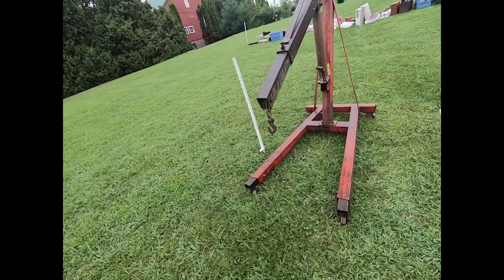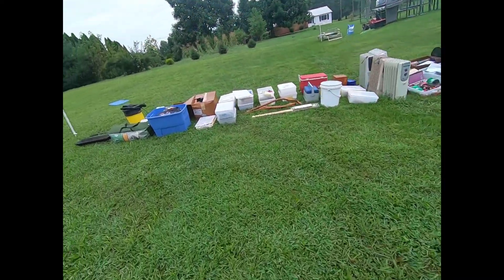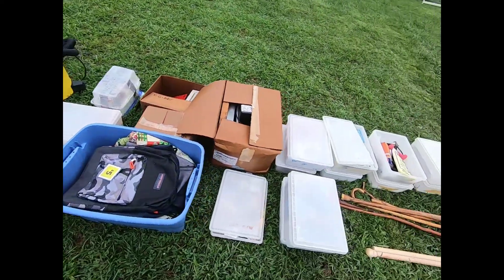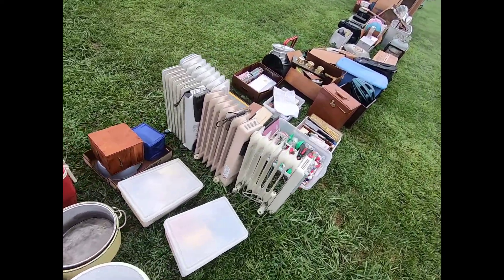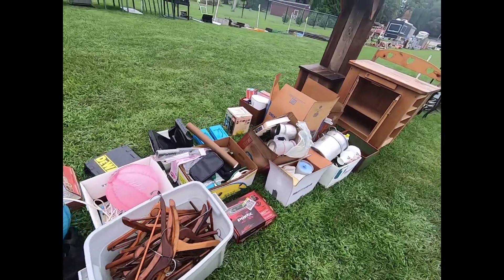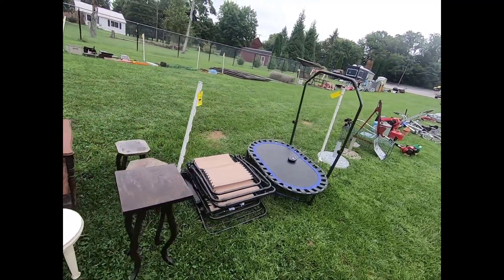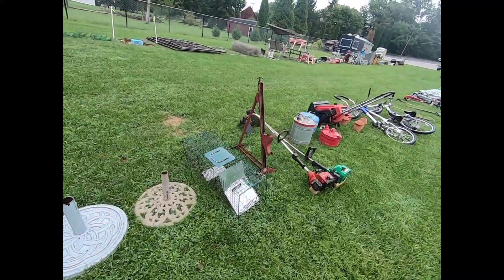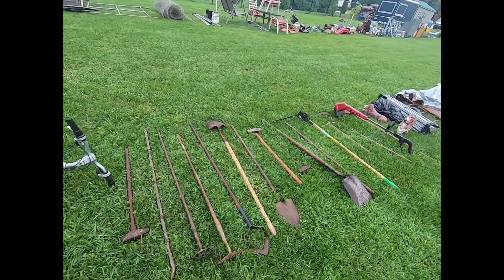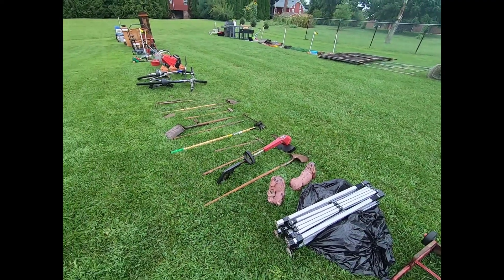We got a cherry picker here, different heaters, a trampoline, different bicycles, and different hand gardening tools.